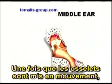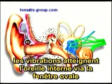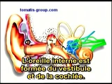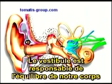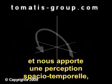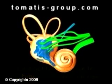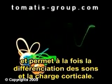Once this diminutive bone chain is set in motion, the vibrations switch to the inner ear through the oval window and enter into a liquid environment. The inner ear is composed of the vestibule and the cochlea. The vestibule manages the balance of the body and supplies us with temporal and spatial awareness, as well as body image. The cochlea, on the other hand, analyzes rhythms and frequencies and ensures both the differentiation of sounds and cortical charge.